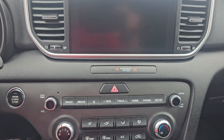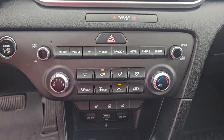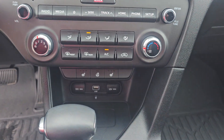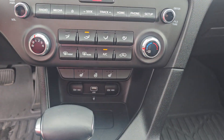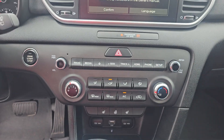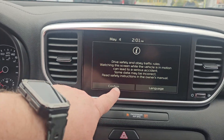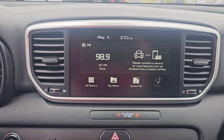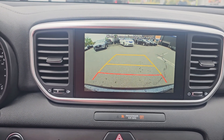I'm just going to turn it on so you can see all the gizmos and gadgets on here. It does have heated seats, heated steering wheel, USB auxiliary switches, and obviously your radio and all those buttons for it. Up on the dash, a dual touch screen which is really nice, and a really big backup camera.